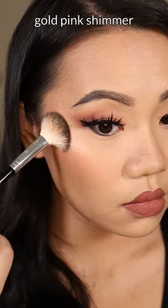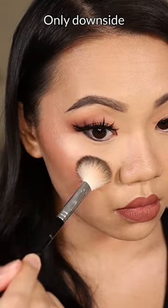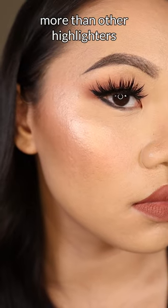The highlighter is a gold-pink shimmer and it's very pretty and very bright. The only downside is that it emphasizes my texture more than other highlighters.